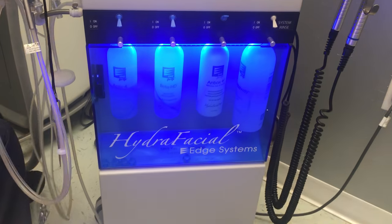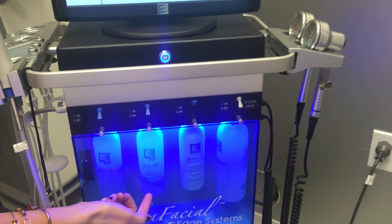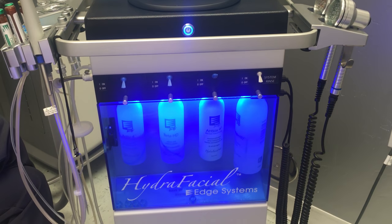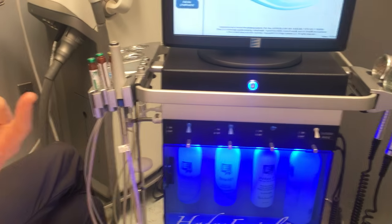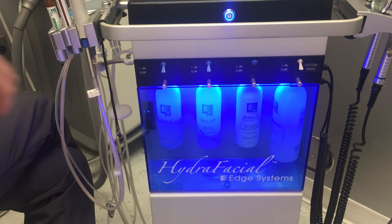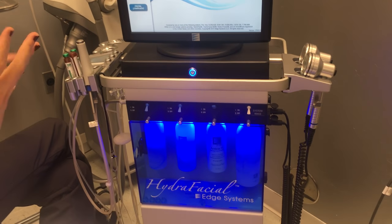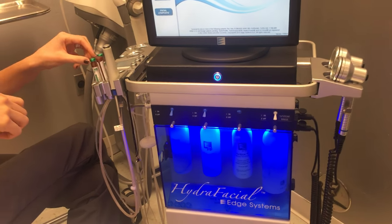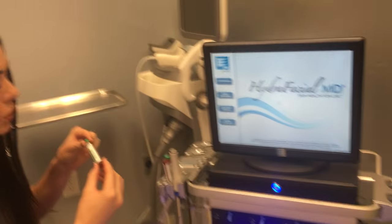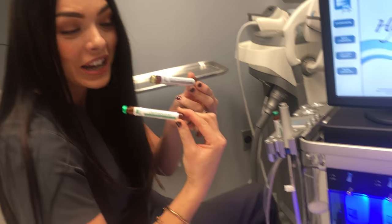I'll let you guys know what I think. The first serum has glycolic acid for anti-aging and lactic acid for hydration. The second one is really good for cleaning out blackheads, whiteheads, acne, and doing extractions. The third one is an antioxidant serum with different blends of antioxidants and peptides for your skin to plump and add really good nutrients.